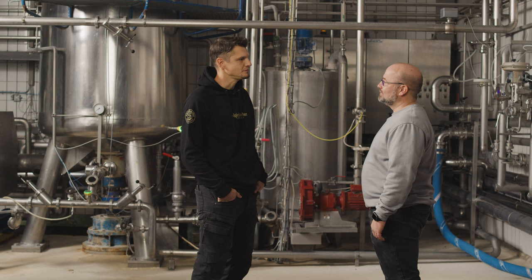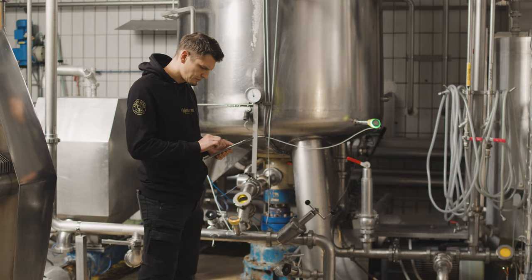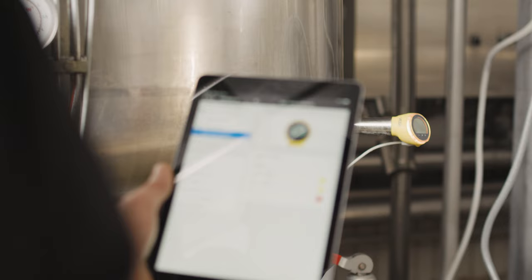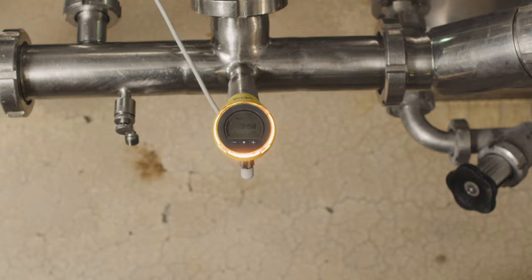And the Vegabar pressure sensor solves this problem? Yes, we can now measure it very accurately. We especially appreciate that the sensors can be put into operation quickly and easily. I was able to connect to the sensor via the Vegatools app to change the colors of the status display, to be able to detect changes in the process quickly.